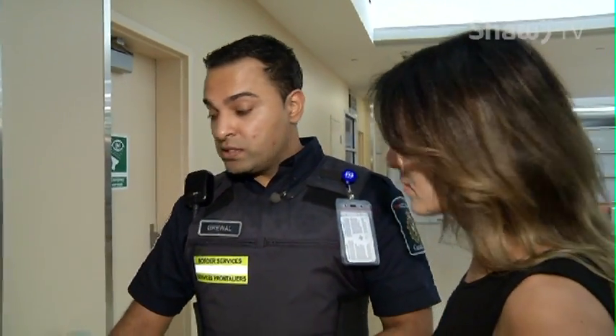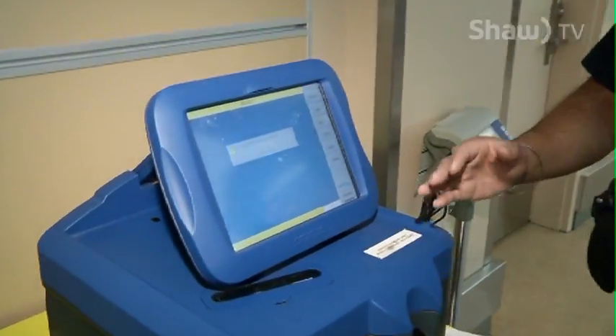This is an ion scan, which also does testing for different types of drugs. It gives you a positive or a negative hit.